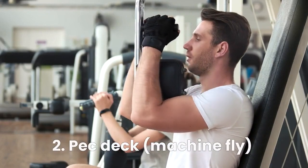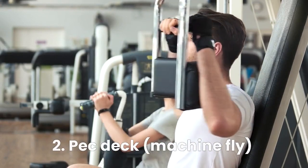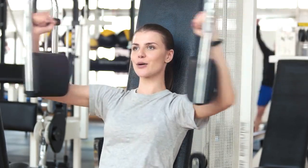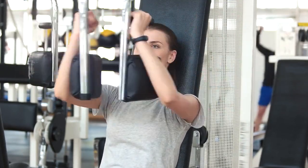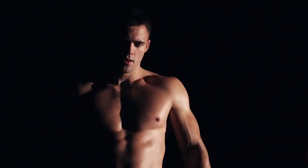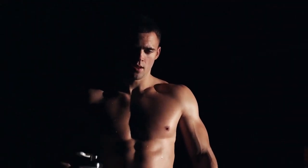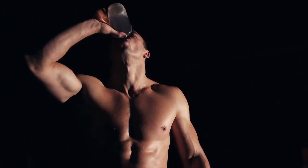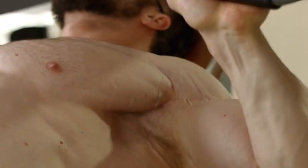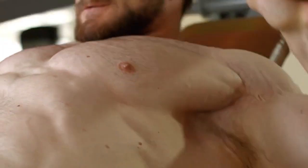The best runner-up chest exercise is the pec deck, also known as the machine fly. It provides about 98% muscle activation compared to the barbell bench press. It is excellent for isolating and pumping up your chest muscles, targeting the pectoralis major and minor, enhancing their shape, definition, and overall chest development.